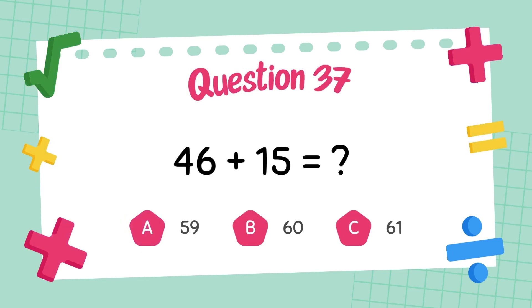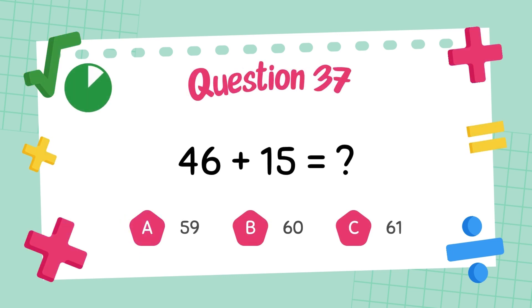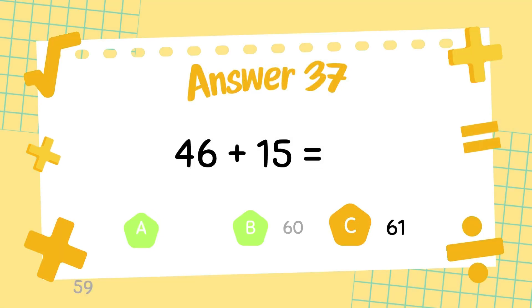What is forty-six plus fifteen? The answer is sixty-one.